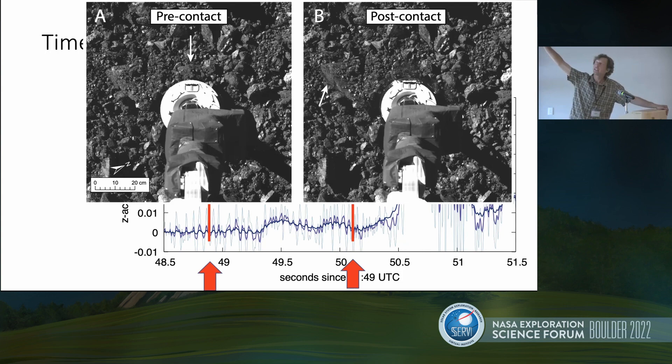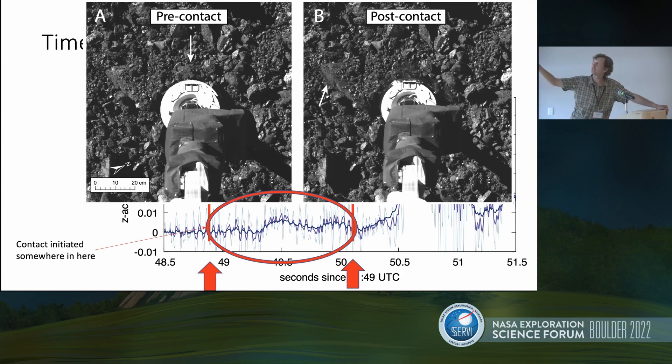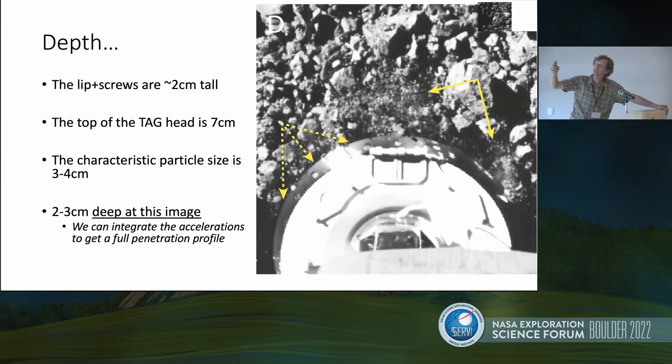On the right we've already made contact — the head is flush and actually starting to be pressed into the surface. Somewhere between those two images is when we started penetrating the surface. If we zoom in on the sample head in that second image, the shadows being cast over the lip of the sample head but not up over the top help us understand that we were about two or three centimeters deep at the time of that second image. Now we have an anchor point for how far we had pressed into the granular bed at a certain point in time, and we can go back to that acceleration profile and integrate through it to understand the change in velocity and what that relates to about the properties of the granular bed.